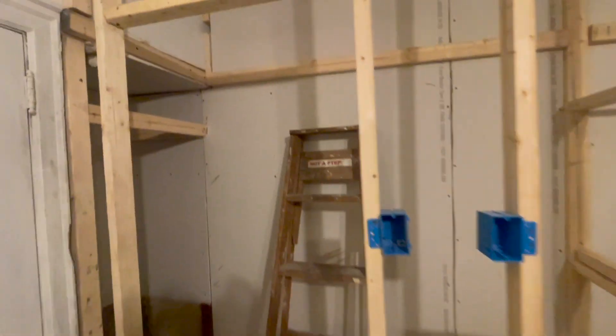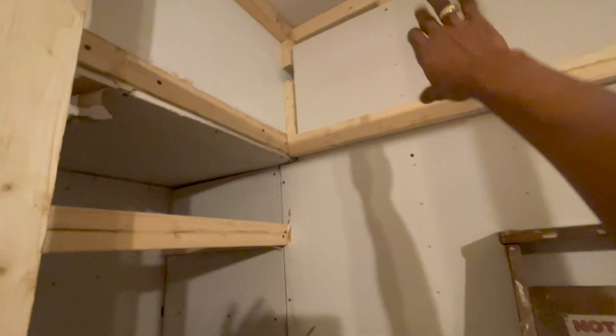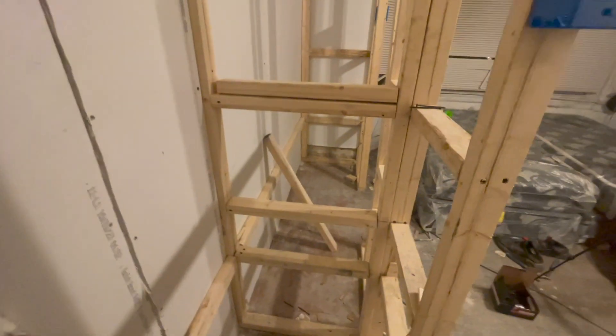I'm going to have a shoe shelf up here, 12 inches, going to come out to about here. I'm going to have my closet pole attached to this, going all the way down. Going to have shelf one, shelf two, shelf three on both sides of the closet.